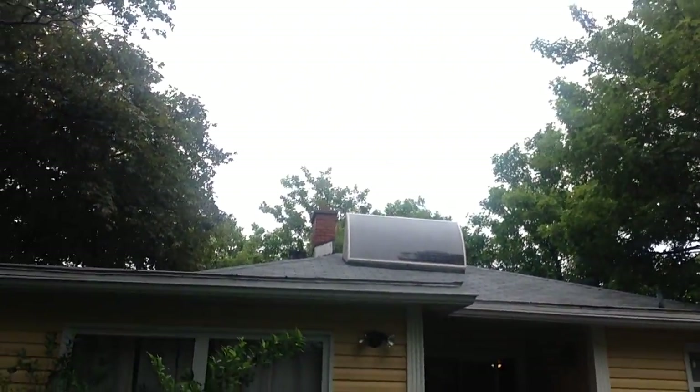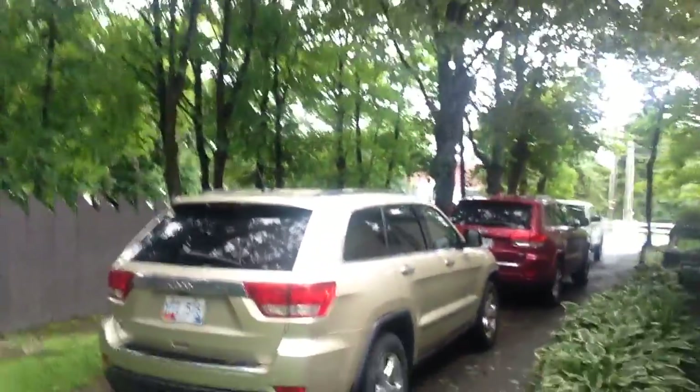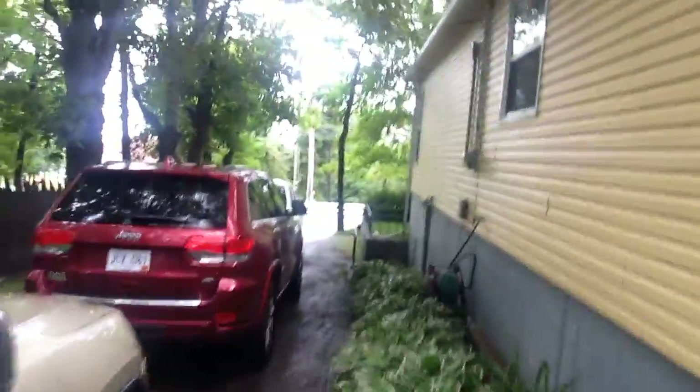Over here, here's the back of the house as you can see up there. There's a solar panel for some supplementary heating in the house. Paved driveway, beautiful flowers, Groot going on right there. The house has all new vinyl siding and vinyl windows.